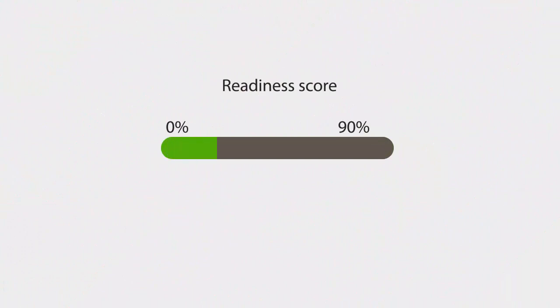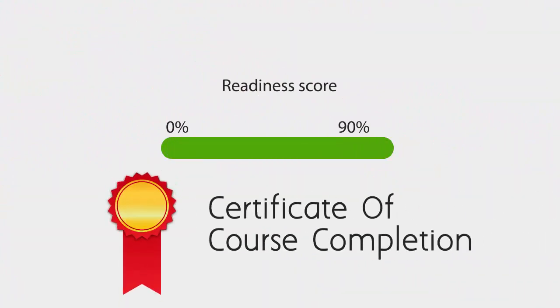Once you achieve a readiness score of 90% or more, you will receive the certificate of course completion from U-certify.